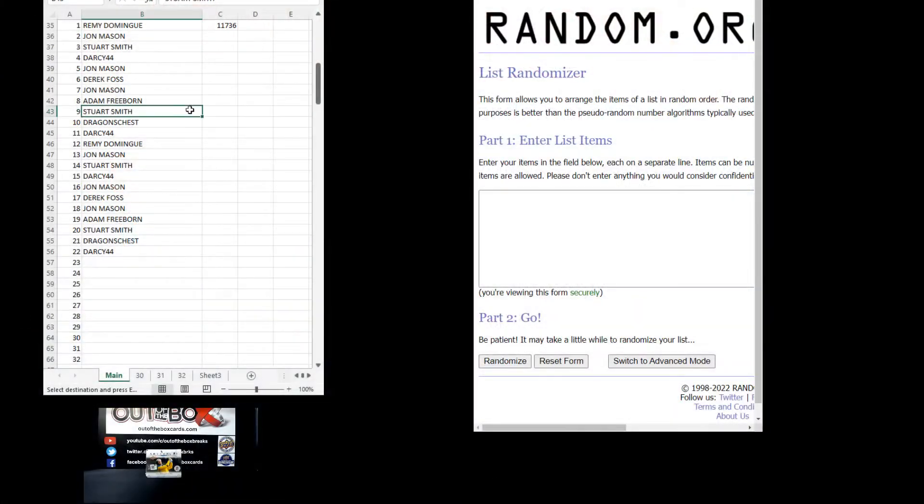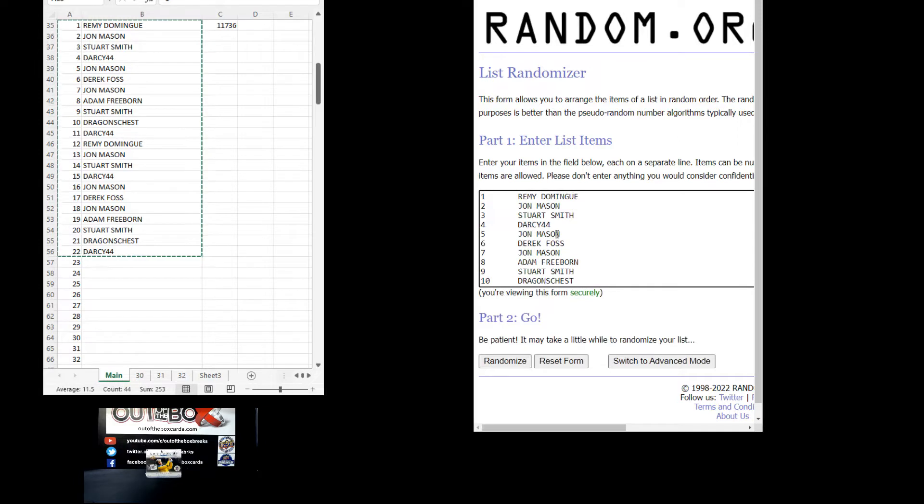We have 11 participants in this break: Remy, John, Stuart, Darcy44, John, Derek, John, Adam, Stuart, Dragon's Chest, and Darcy44, copied down to make up our 22 spots. Remy at the top down to Darcy44 at the bottom.